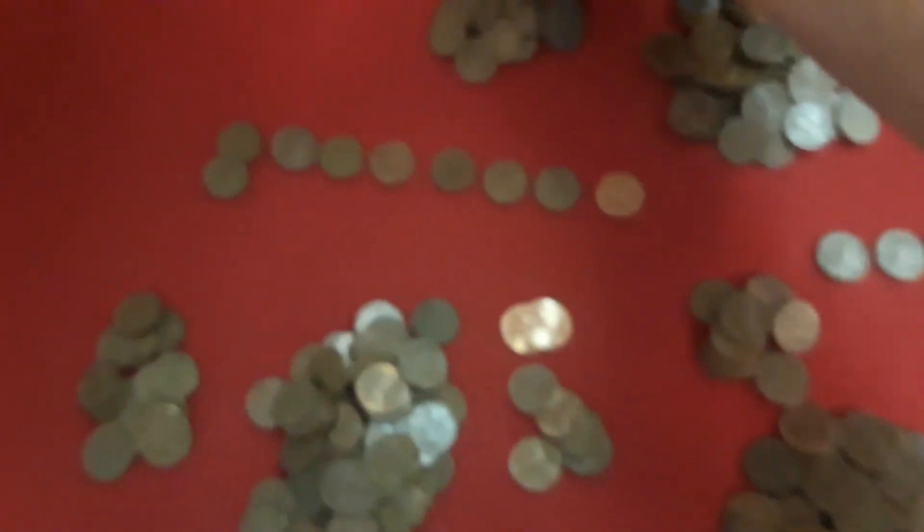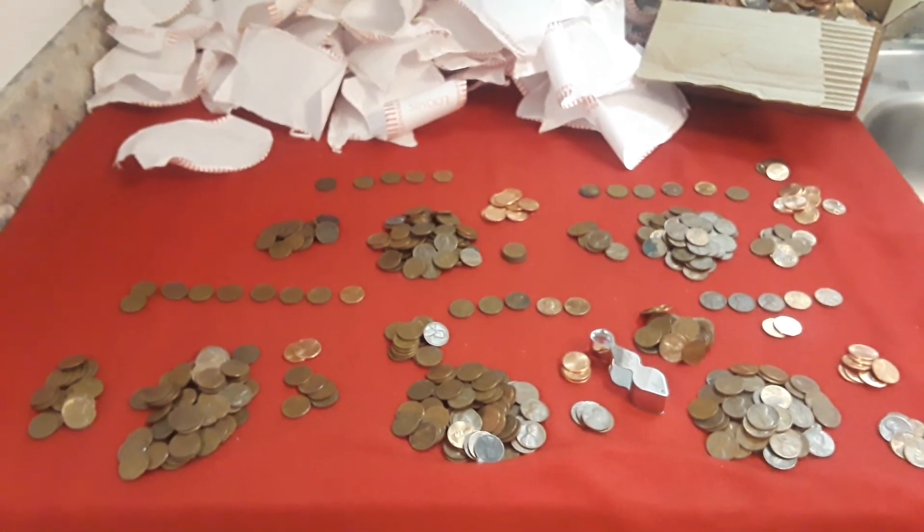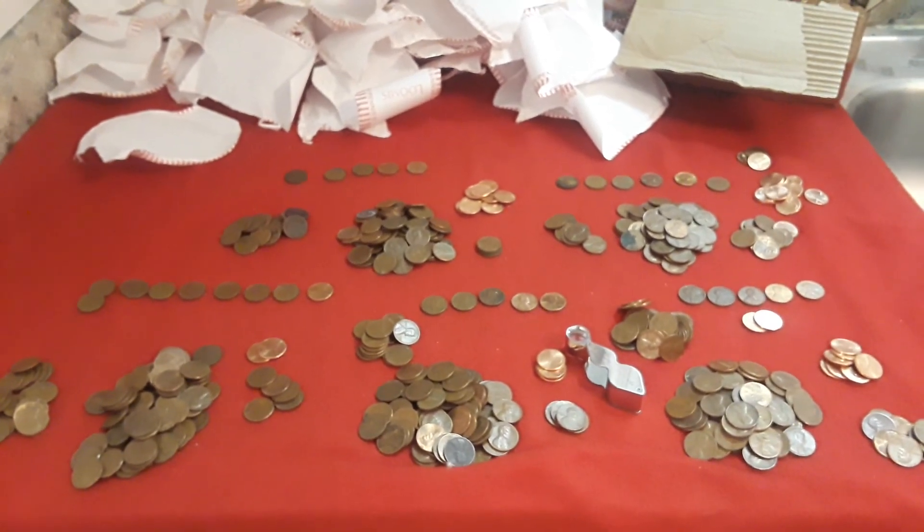Not too bad at all, guys. What we're going to do is a final wrap-up to show how many Wheaties and everything we got — and it's looking good. RavenHawk Coins, stay tuned.